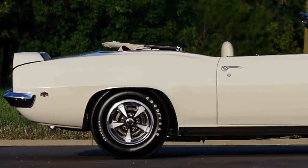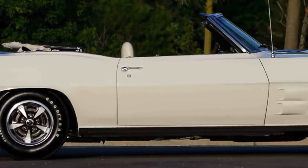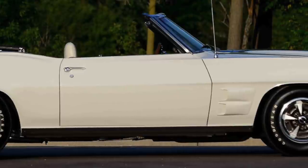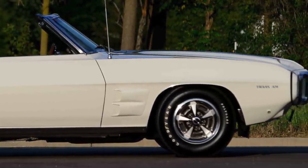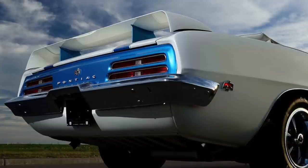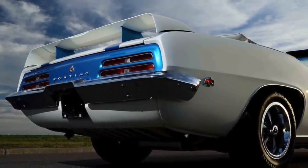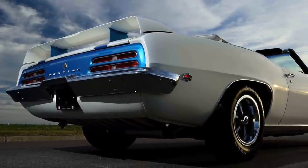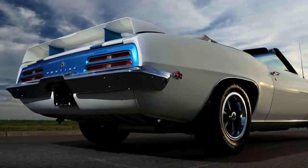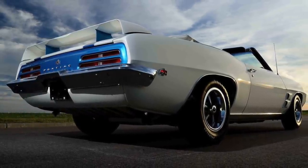Amazingly, all eight of the 1969 Trans Am convertibles are still in existence, and all eight came from the factory with the Ram Air 3 engine. One thing's for sure — those original eight owners who bought 1969 Trans Am convertibles probably had no idea that a little over 50 years later, their Trans Ams would be worth $1 million. The 1969 Trans Am convertible has been the most desirable Pontiac on the classic car market, and its value will only continue to increase.